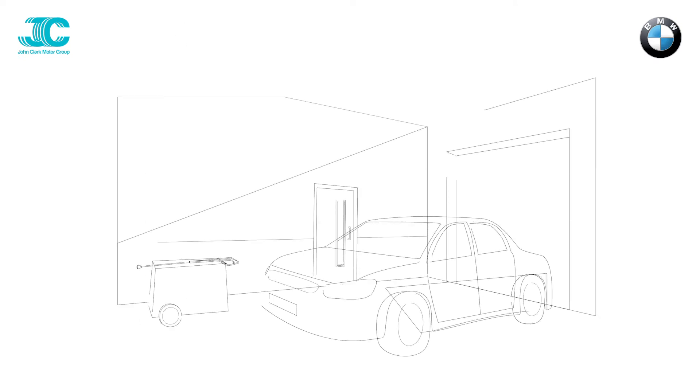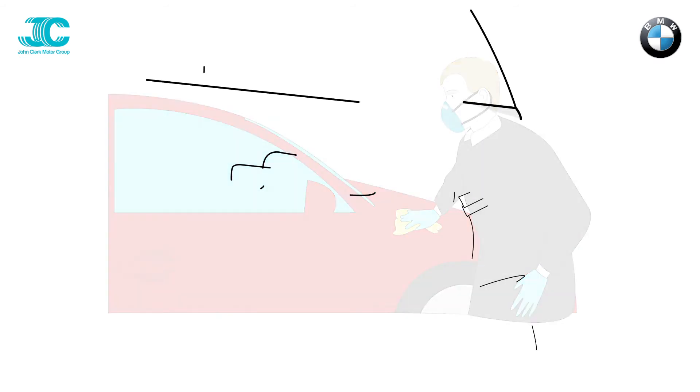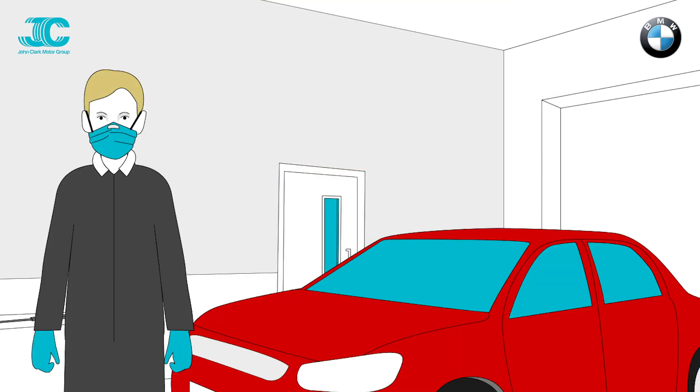Your new vehicle is prepared to our exacting standards ahead of delivery. This process involves rigorous sanitization of the entire vehicle before being loaded onto a trailer. All colleagues who come into contact with your vehicle are required to wear a protective mask and gloves.